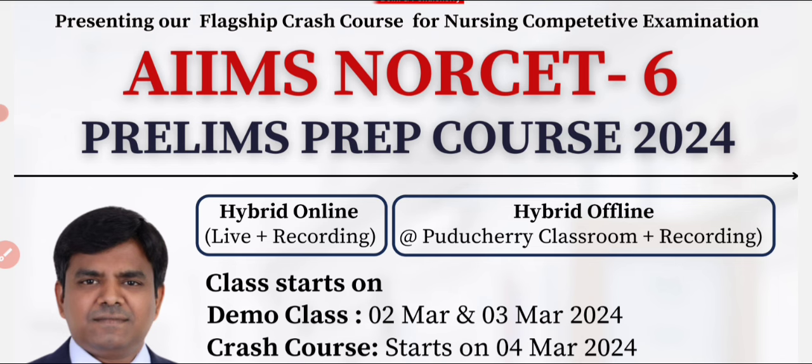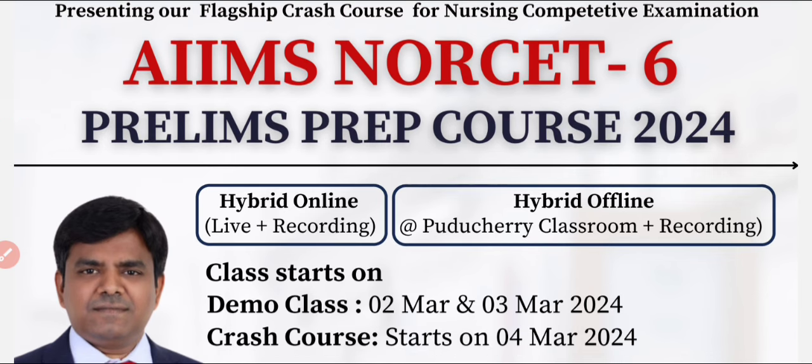The next important component is revision. Without revision you can't use your presence of mind in the examination, so they include a last-minute revision phase. Finally, they evaluate your knowledge through a series of mock tests. Use these benefits of Meteor International Academy and succeed in the examination.